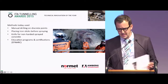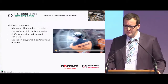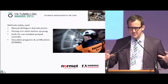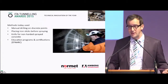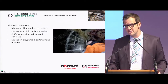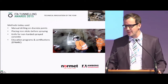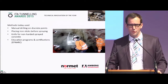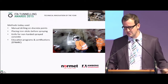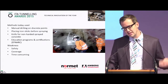How are these things done today? I'm pretty sure you know all these methods. Manual drilling is very common — you drill and then measure the distance. Placing an iron stick and spraying until you can't see it anymore is another method. A knife in non-hardened concrete is still quite often used, but that means you have to go into a non-hardened and non-safe area in the tunnel. There are also many educational programs and certifications — EFNARC is working on that — and simulators for training shotcrete applicators. But none of these tell you how much of your applied shotcrete is actually on the wall.